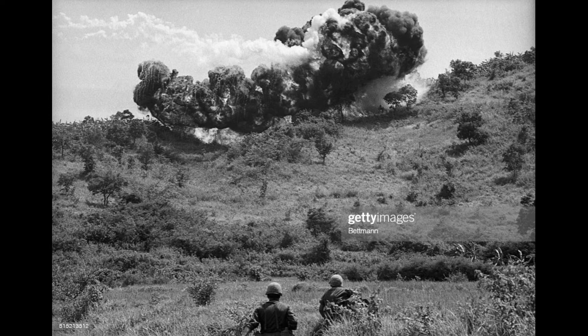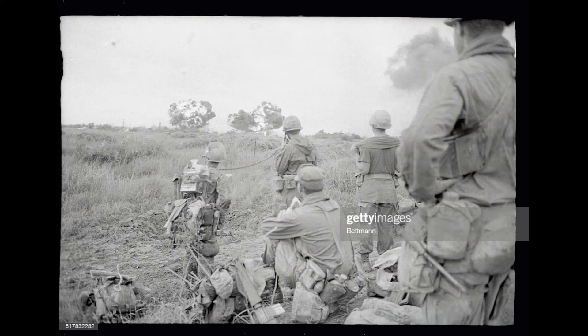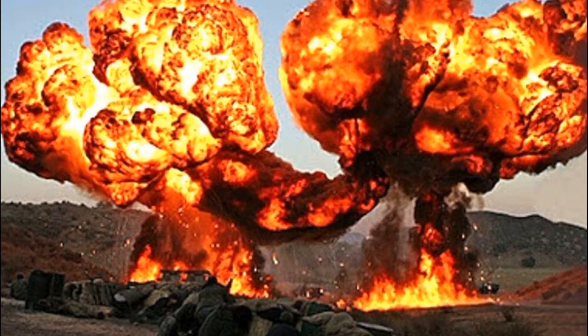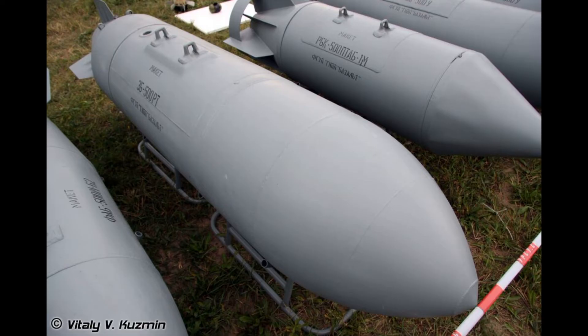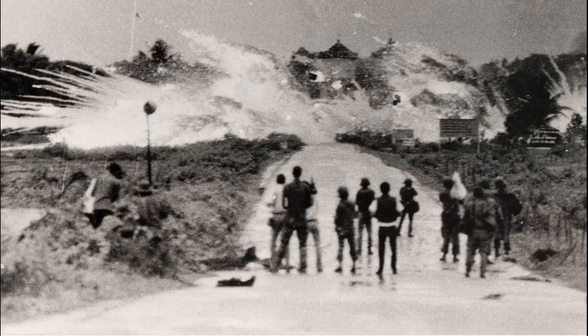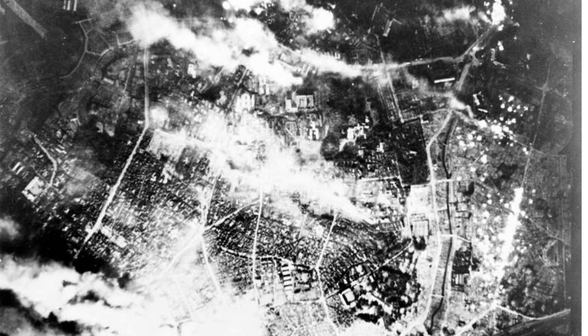In fact, napalm caused carbon monoxide poisoning when used in an enclosed environment not directly hit by fire. The effects of carbon monoxide were well known after the end of World War II, as it was one of the main gases used for poisoning concentration camp victims. Out in the open, napalm caused severe burns all over the body — burns far worse than those caused by ordinary fire. Human skin becomes covered with a viscous magma that resembles tar.